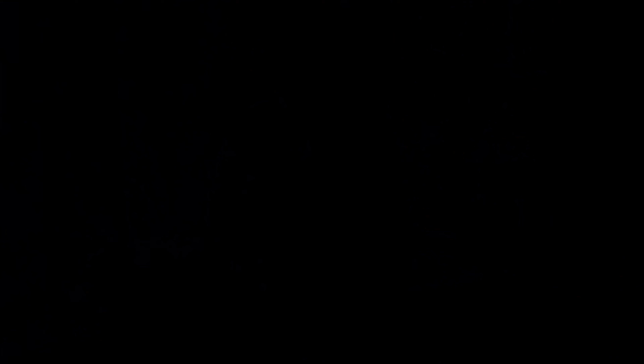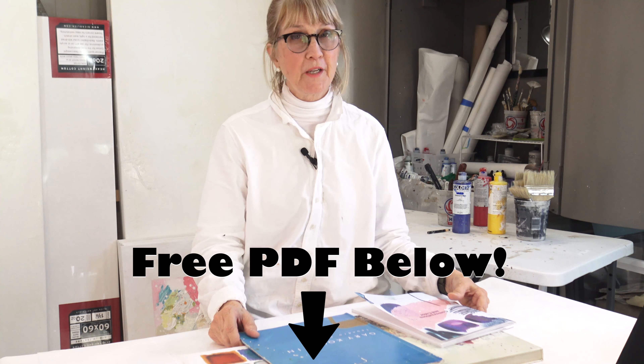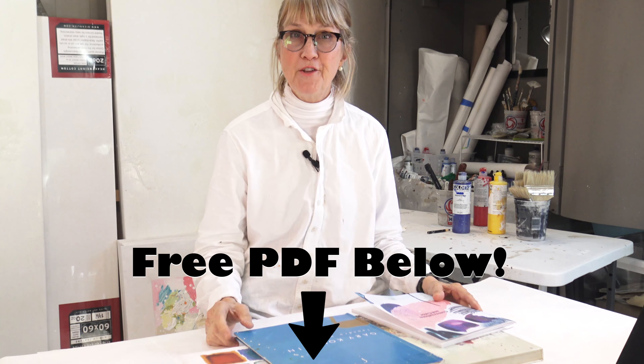Thanks for staying to the end — I have a wonderful PDF right below that you can click and download. It's a form to fill out, and once you fill it out it's going to help guide you to find your own art style. Thanks for watching and I'll see you in the next video.